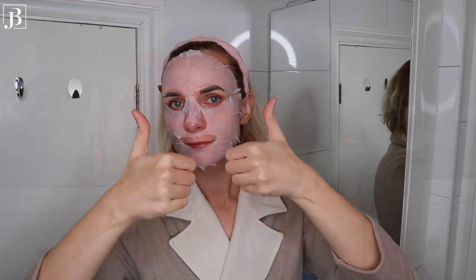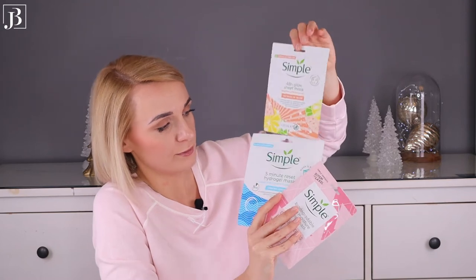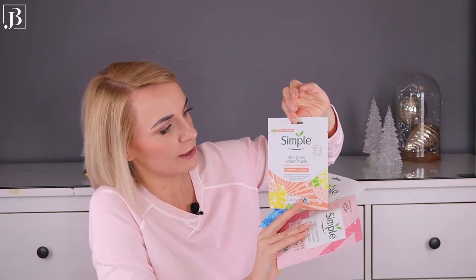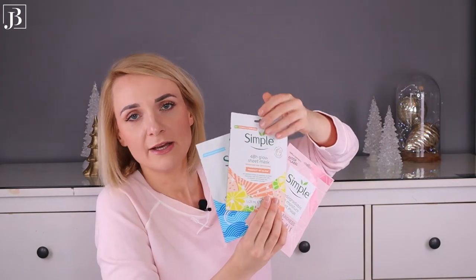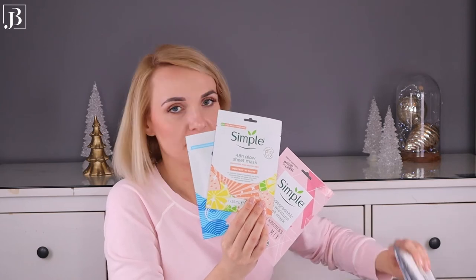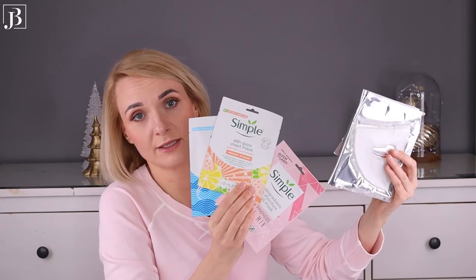They are disposable sheet masks and I really enjoy them. I have quite a few but my favourite is the 48-hour glow sheet mask. They are cruelty-free and vegan-friendly, so a very good choice — very affordable. Of course the more premium masks will be more powerful, but these are a great option too.